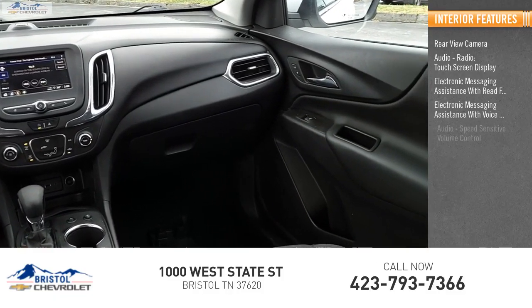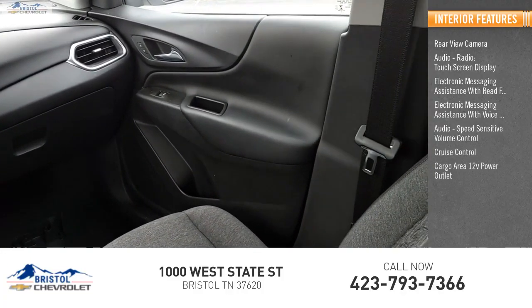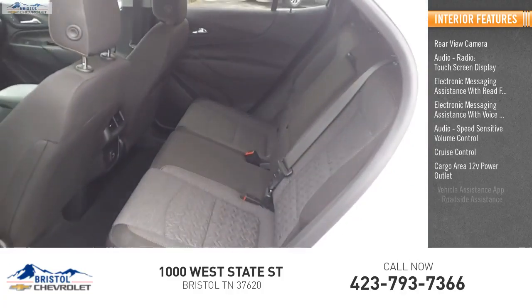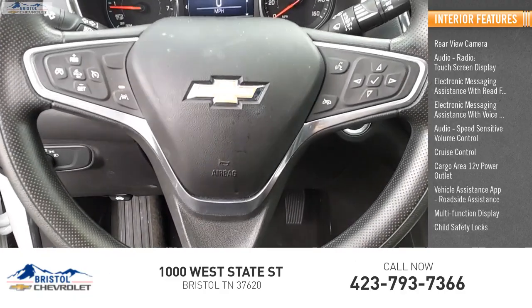Additional features include audio speed-sensitive volume control, cruise control, cargo area 12-volt power outlet, vehicle assistance app, roadside assistance, multi-function display, and child safety locks.